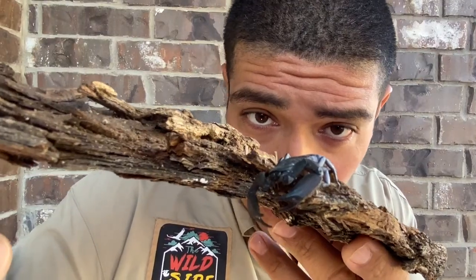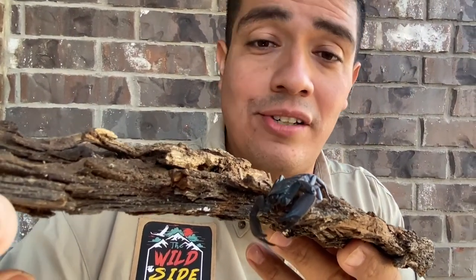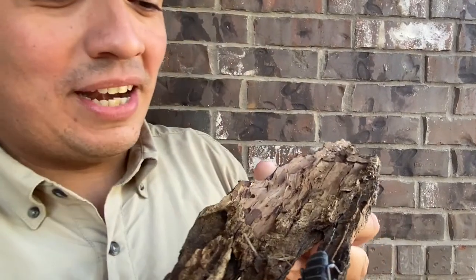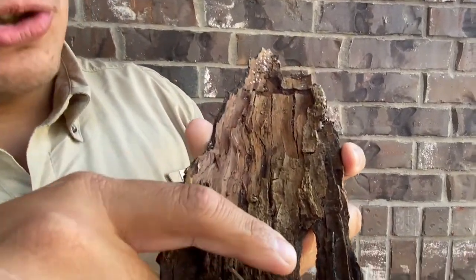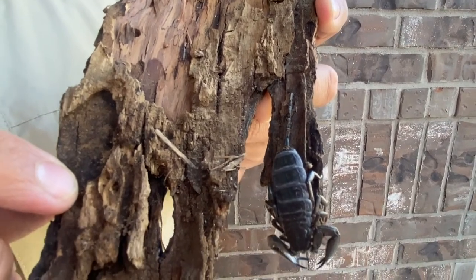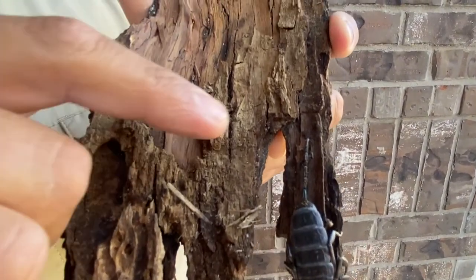Flat rock scorpions, along with other scorpion species, are arachnids, related to tarantulas and spiders. However, their bodies do have some differences from tarantulas, especially this tail of the flat rock scorpion. That tail would just be the abdomen of a tarantula, but in the scorpion world it has been elongated and ends with that stinger.